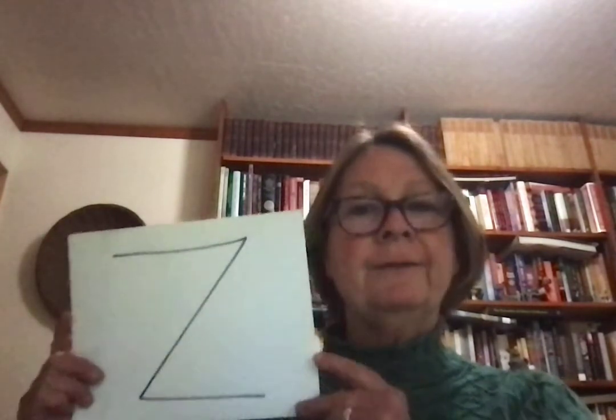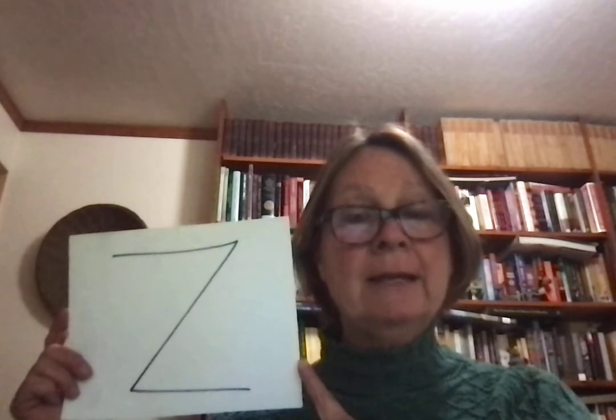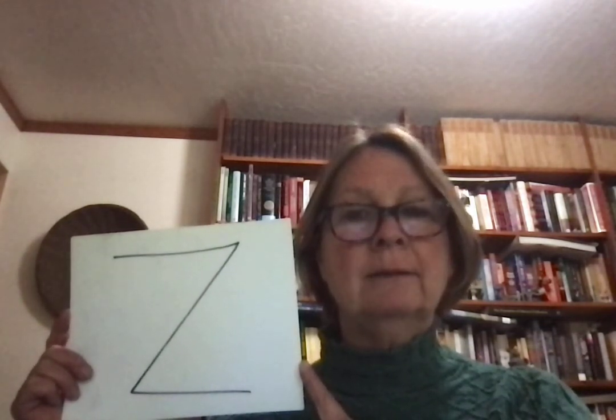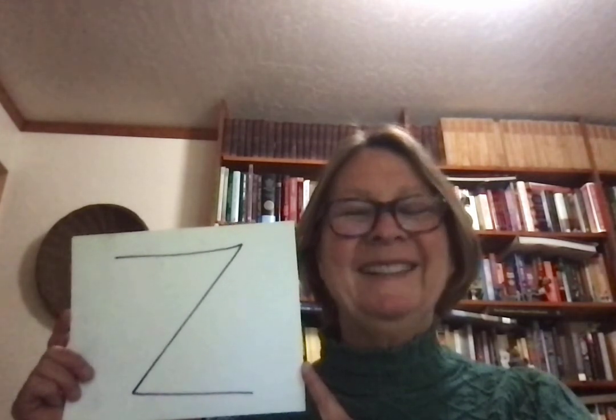And the final letter — Americans say Z, British people say Zed. The sound is z — zebra, Zimbabwe, z.